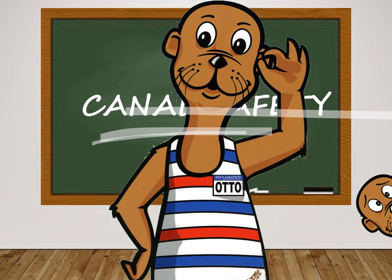G'day kids! We're going to talk about canal safety today and I'm going to be your teacher. My name is Otto the Otter and I'm an expert on canals. Let's get started so you can be an expert too.